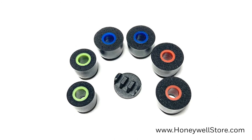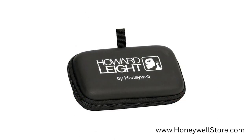3 pairs of foam ear tips are included, all fitting in a convenient carrying case.